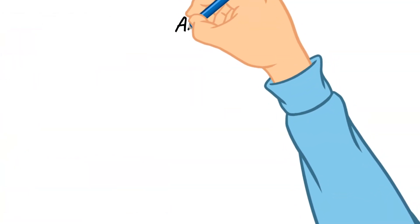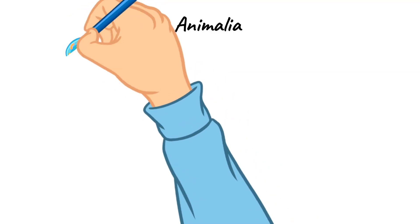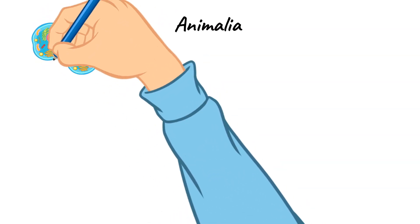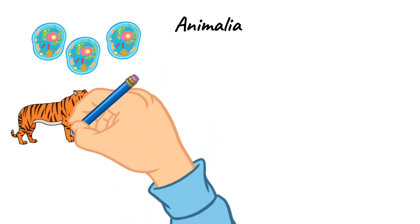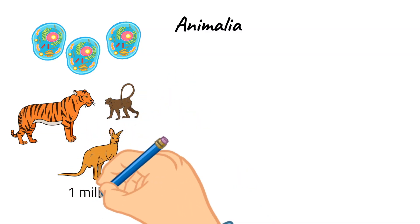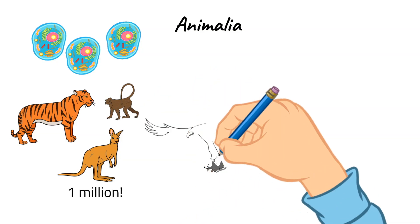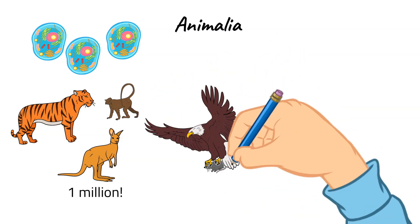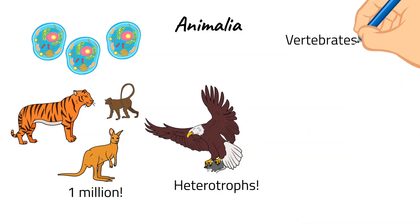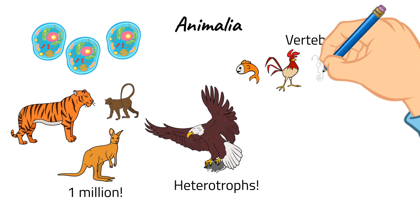Now let's move on to Animalia. This kingdom includes animal organisms, which are all multicellular eukaryotes, meaning they have multiple cells and their cells have nuclei in them. Some examples of animals would be anything from tigers all the way to kangaroos. The animal kingdom has over one million known species. Animals are heterotrophs, which means that they cannot make their own food the way plants do, but must find and eat food for energy. The animal kingdom is also divided further into vertebrates and invertebrates. Vertebrates are animals with a backbone, and invertebrates do not have a backbone.